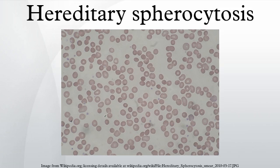Signs and symptoms include anemia, yellow discoloration of the skin and eyes, and an enlarged spleen.